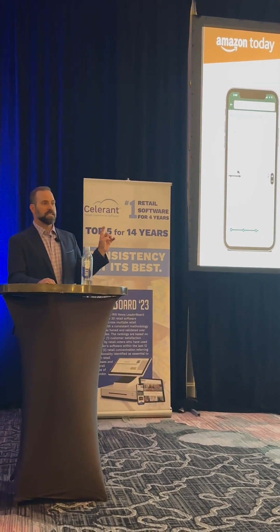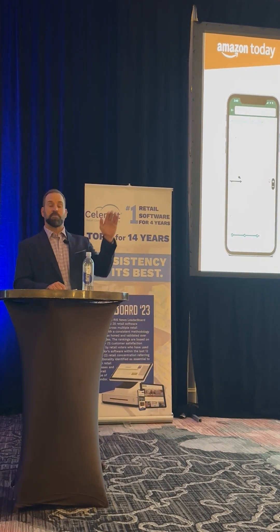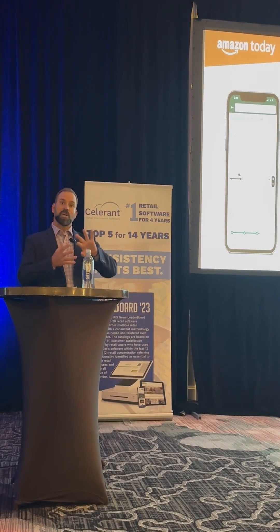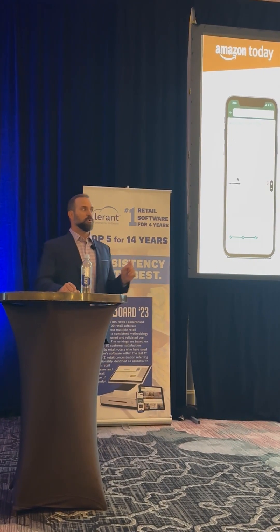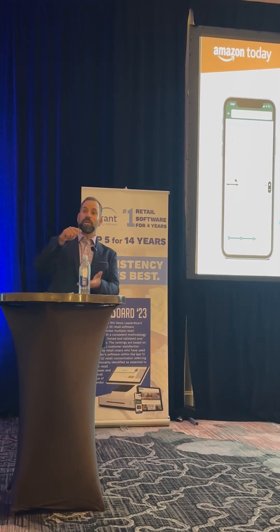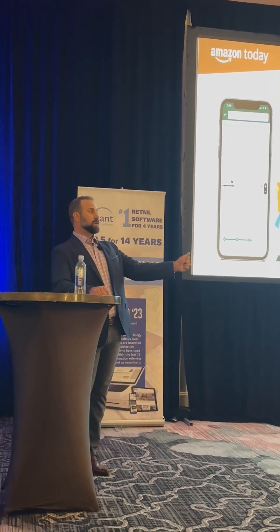What this program entails is essentially serving up your in-store inventory, putting it on the Amazon.com marketplace, and allowing customers to search for it using delivery promises of same-day delivery. This really shrinks the results down, cutting out a lot of competition where only your products and goods will show. The order is then sent to one of your brick and mortar locations, where your team picks and packs it in your own branded packaging. A flex driver would come into your store, pick up that package, and deliver it right to the customer's door.